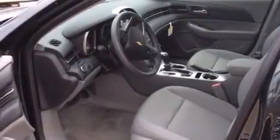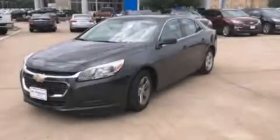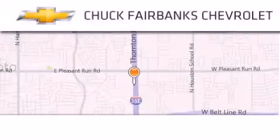Contact us today and schedule your opportunity to see this automobile in person. Thank you for considering Chuck Fairbanks Chevrolet for your next new or pre-owned vehicle.